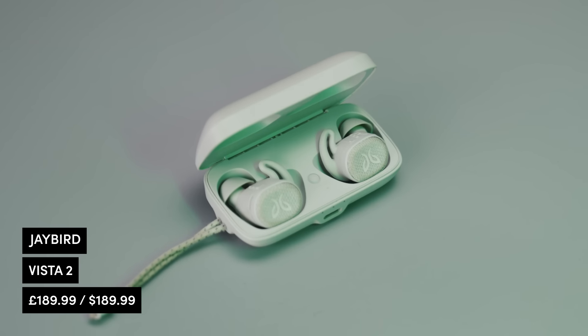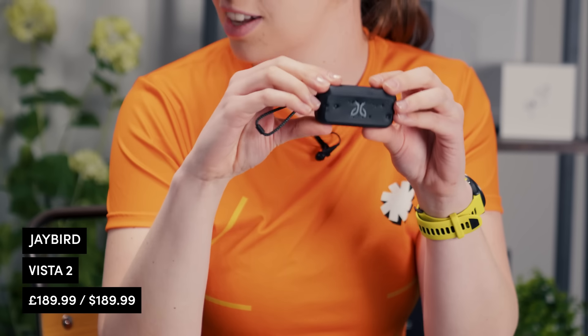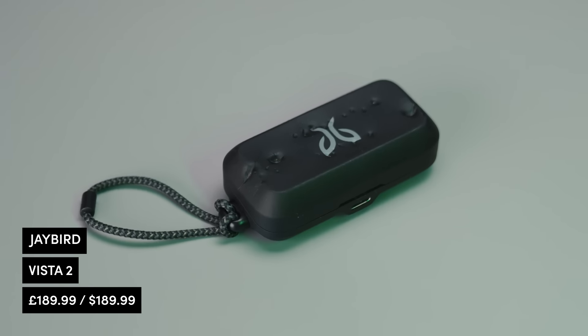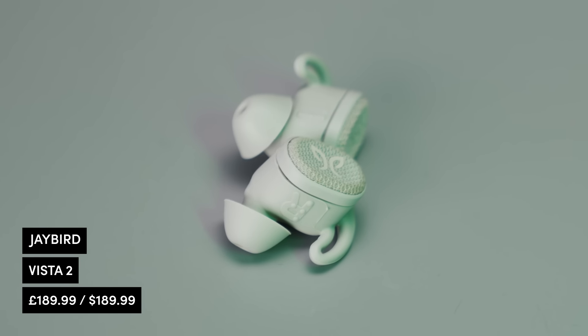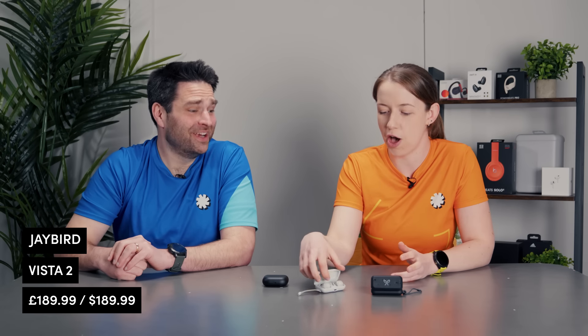Next up, the JBird Vista 2s — these literally say they are 'earth proof,' and they really are. The first iteration I tested survived my puppy Monty's teething phase — you can see from the case just how far he dug in, but the headphones inside are absolutely fine. The second iteration: I accidentally left one in a legging pocket and washed them — and I couldn't tell you which one it was because both work perfectly. Maybe don't try that at home, but these are waterproof, dustproof, sweat proof — they really do stand up to anything you throw at them.